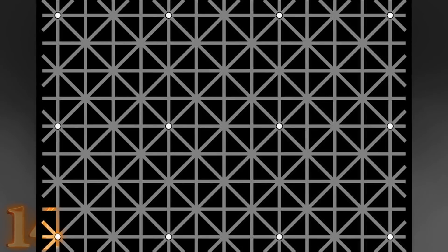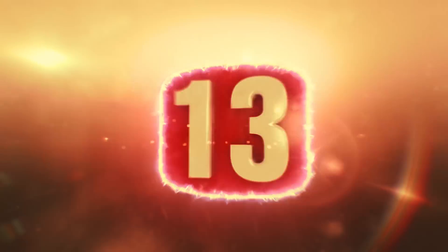Once you remove the pattern, you can clearly see the dots. This trick works on white or black backgrounds, and it is pretty cool.